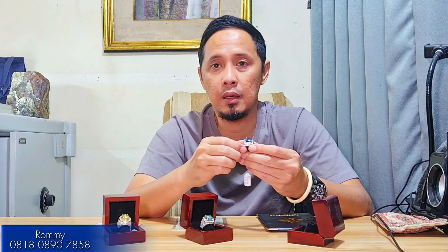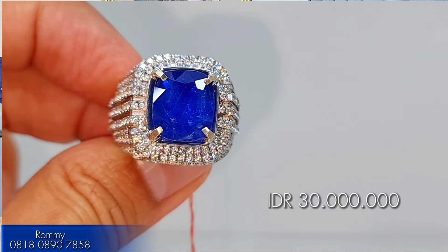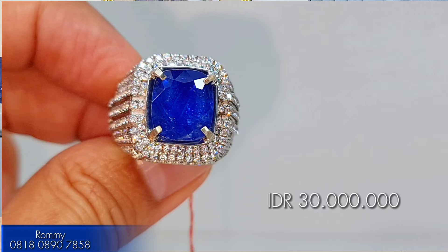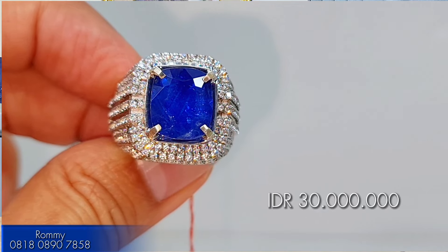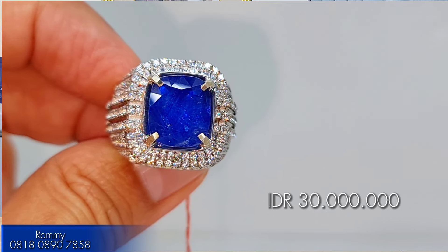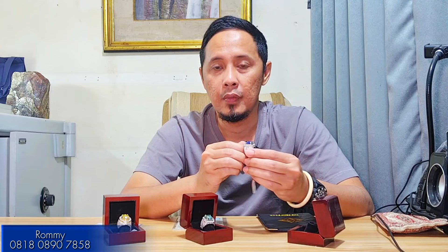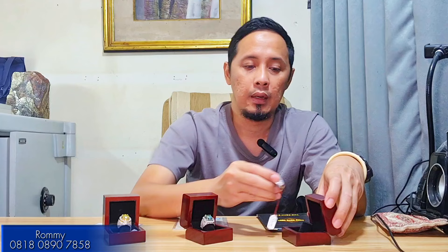This is a very good size internationally for a 7 carat stone. The open price is 30 juta rupiah — a very affordable price for a 7 carat-up stone with Sri Lanka origin, with very good color, clarity, and luster.